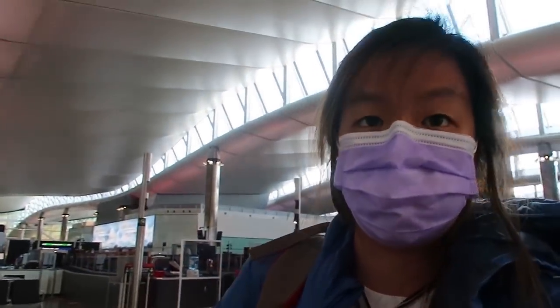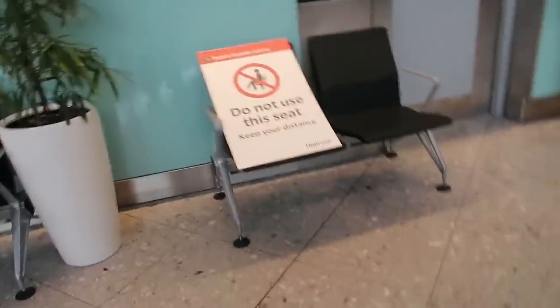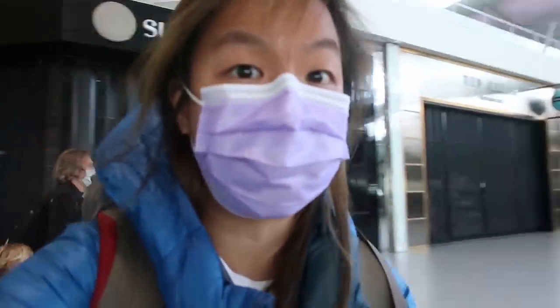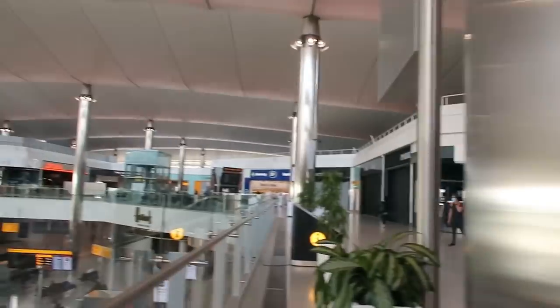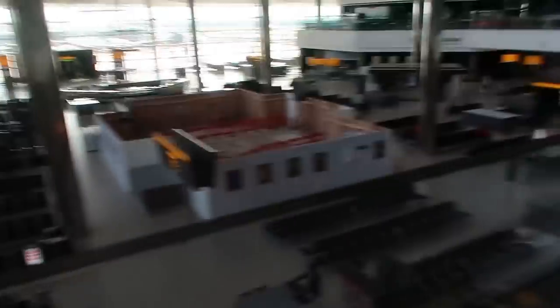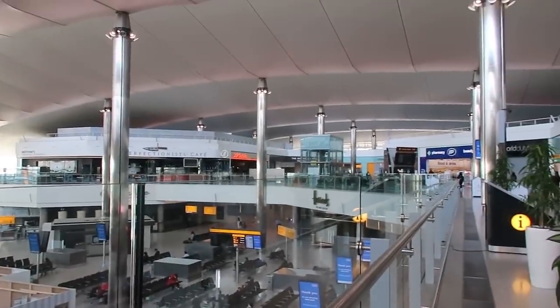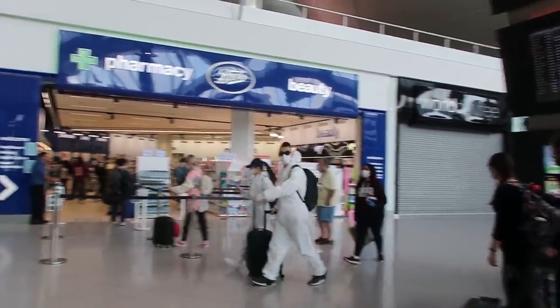Everybody's having single file, social distancing - one by one, not three people at once. The seats are vacant, making sure there's social distancing. This is the quietest I've seen Heathrow. Everything is closed - usually the shops over there will be open but none of it is open. All the shops are closed and down there is just a tiny small amount of passengers waiting for flights. Nothing is open except the pharmacy, which has a social distancing system.